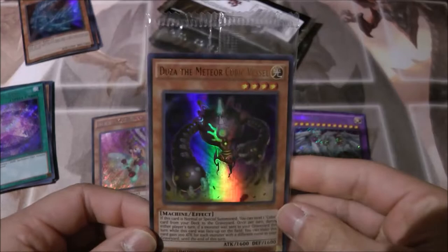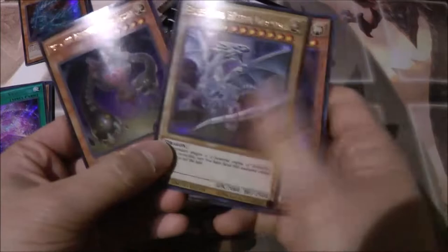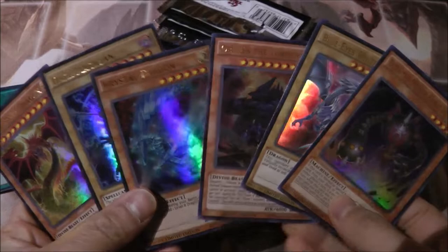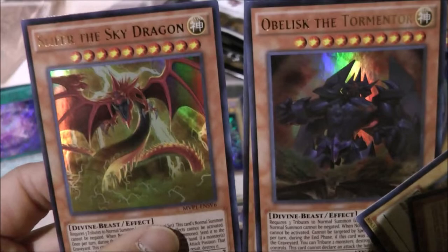Oh nice — Duza the Meteor Cubic Vessel! Hopefully I can pull a Blue Eyes Alternative Dragon and some of the others. Oh nice — Blue Eyes and Obelisk, wow! So we got pretty much all of the promo cards: Dark Magician, Blue Eyes, Crystal Dragon, Duza, and of course Obelisk and Slifer, which look really really nice.